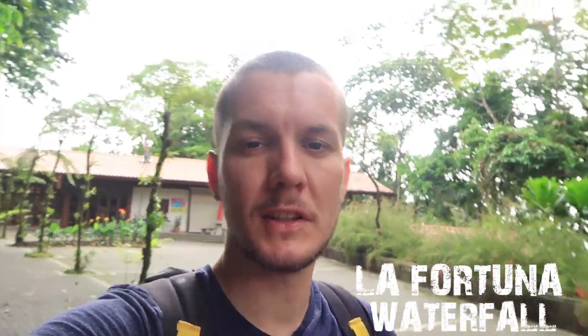We've come to a place called La Fortuna Waterfalls. It's about fifteen dollars per person and we actually got here at 7 a.m. — it only opens at 8 a.m. but they let us enter anyway. The benefit of that is we basically got the park all to ourselves, which is really cool. We've only just walked in but I can already see the waterfall.